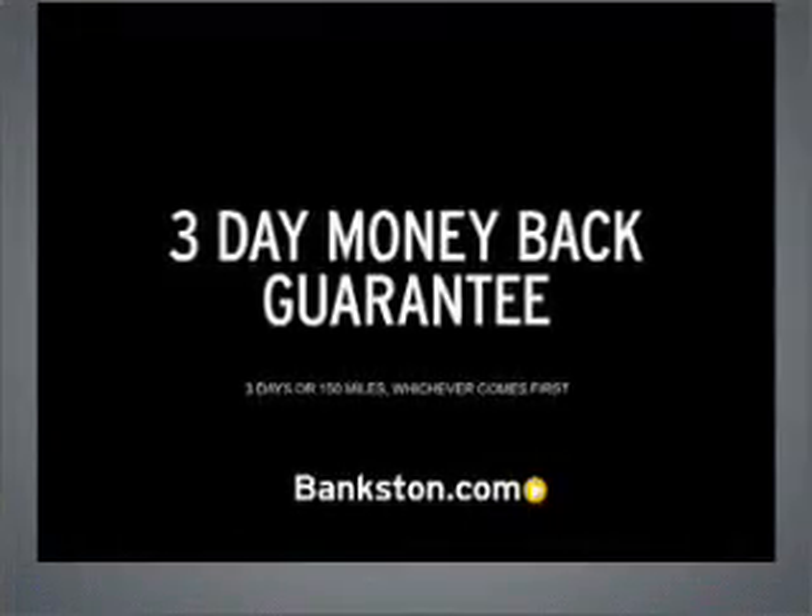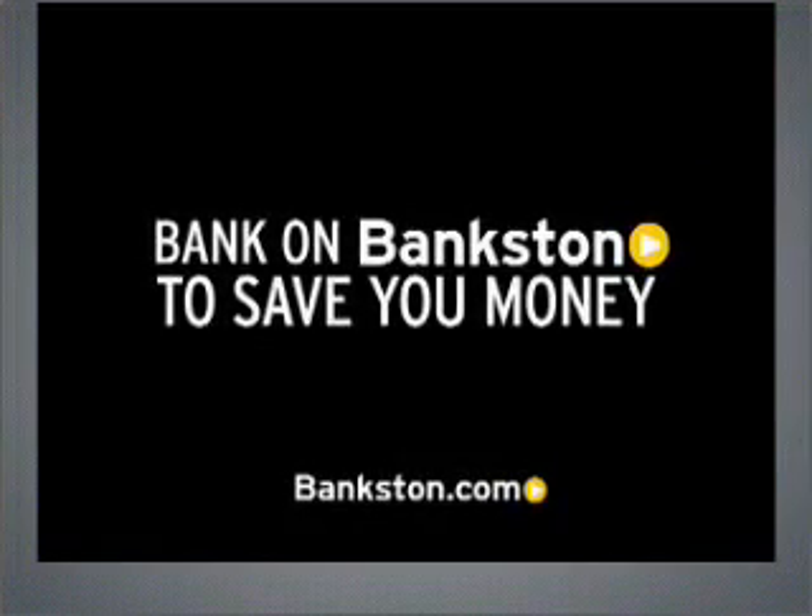Three-day money-back guarantee. Hassle-free pricing. Free Carfax report. Bank on Bankston to save you money.